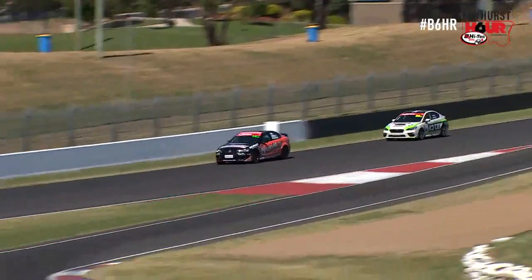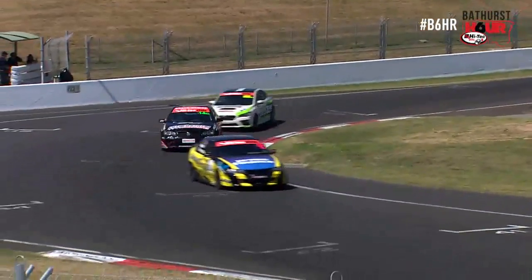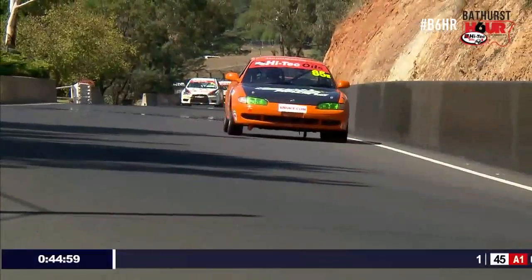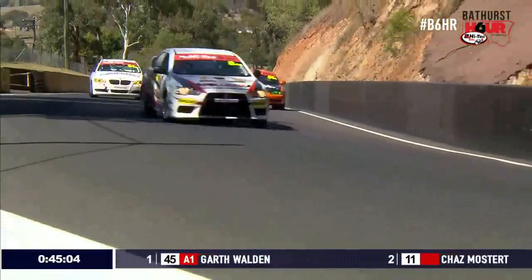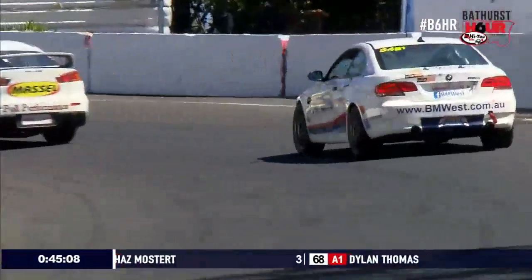That explains why the HSV was pointing the wrong way. And Tony Virag — 50-50 that one, I think. I'll leave that to race control to make judgment because that's a tough call. Well, he's pushed it in there and also collected another car. Number 85 stopped on the way up to the cutting — that's the Kirkham's MX6 stopped on the way to the cutting.